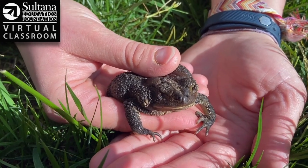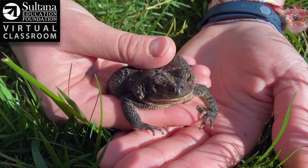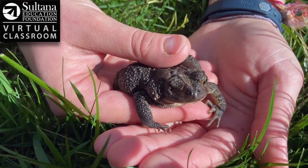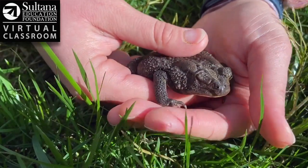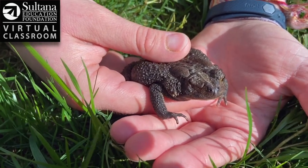This little buddy is an example of an American Toad and they're found all throughout the Chesapeake Bay Watershed, all the way from New York down to Virginia back out to West Virginia. As an adult they live in all different kinds of natural habitats, but when they're young and for the first part of their life they live in the water.